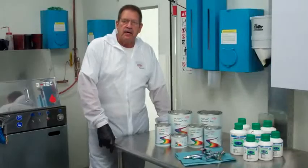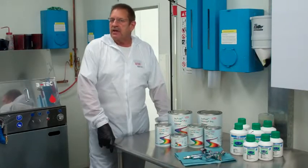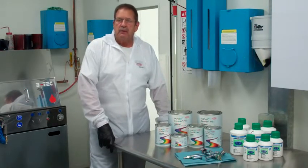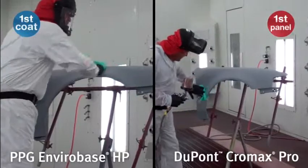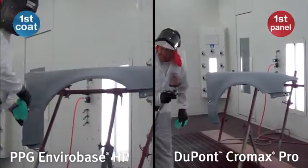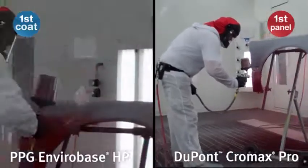Today we're going to be comparing DuPont Chromax Pro to PPG's EnviroBase HP. We've got a couple of replacement panels set up and we're going to shoot Ford FL, shooting them both to full height. PPG EnviroBase HP and DuPont Chromax Pro are being sprayed in the same booth conditions and according to manufacturer specifications.